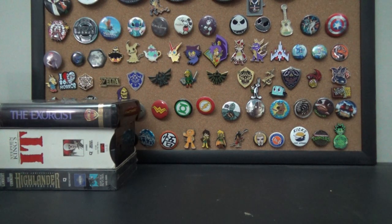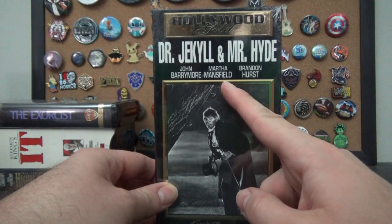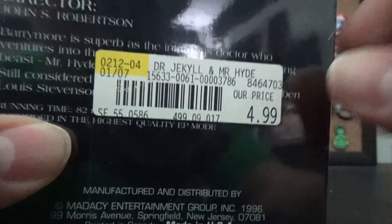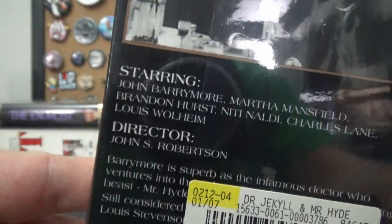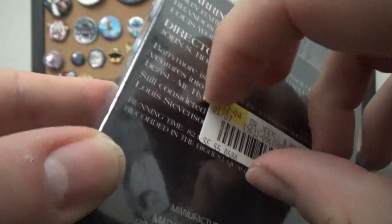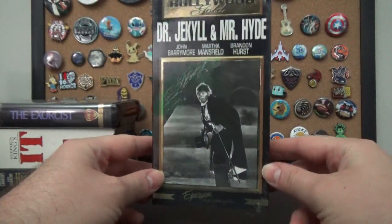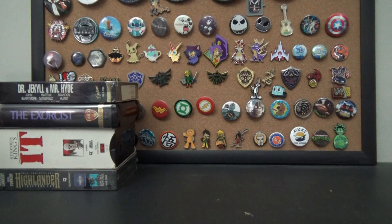Here's another sealed one — Dr. Jekyll and Mr. Hyde, the original with John Barrymore, Martha Mansfield, and Brandon Hearst, from Hollywood Gold. Originally $4.99 with what looks like a Suncoast sticker, put out in 1996. I tried peeling the sticker off but the wrapper started coming with it. Classic black-and-white monster movie — how could you go wrong with that? I do also have the Bela Lugosi Dracula that I found.